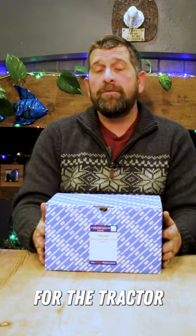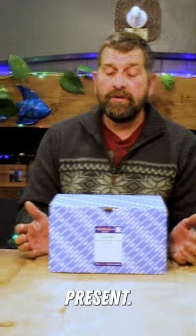Merry Christmas and welcome to Kev's Vintage Tractor Repairs. I'm going to be doing the 12 days of Christmas with 12 gift ideas for the tractor-mad enthusiast in your life, or if you just want to buy yourself a cheeky little Christmas present.